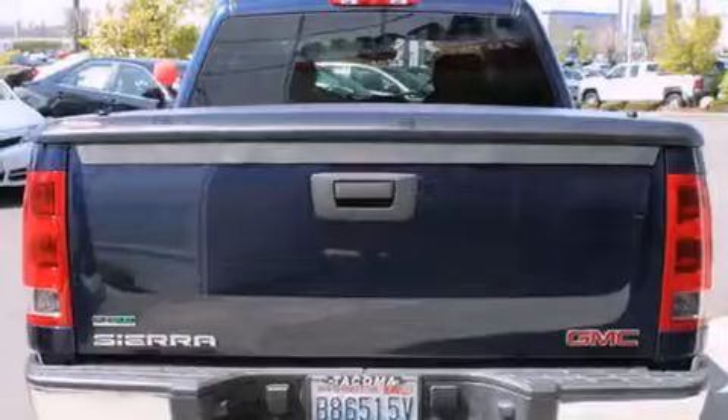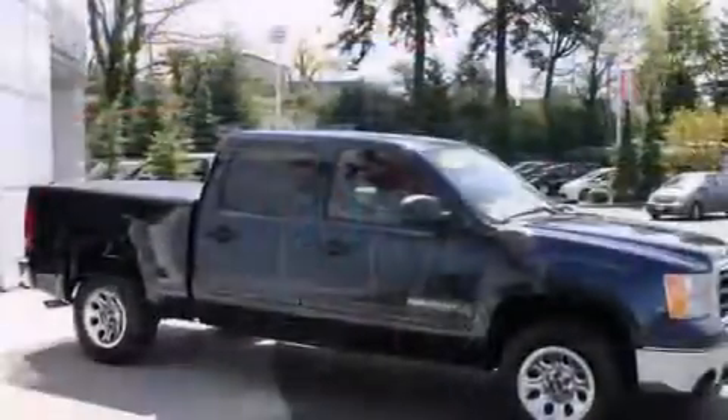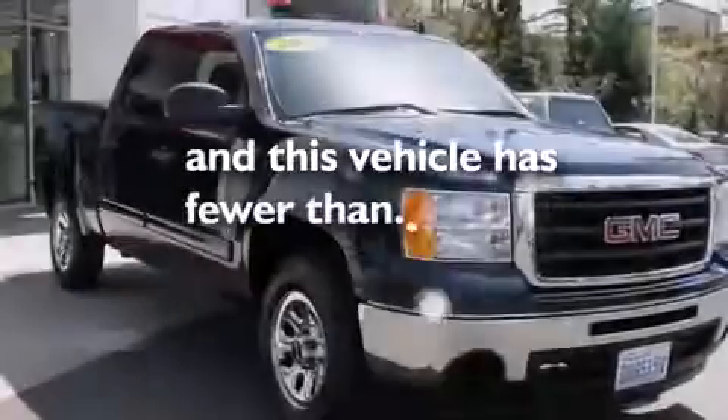Features include air conditioning, cruise control, front airbags, an unattended headlight warning chime, variable valve timing, stability control, an anti-lock braking system, dual cargo area lights, and this vehicle has less than 31,000 miles.